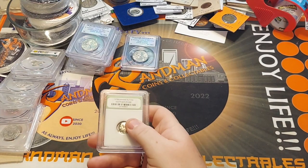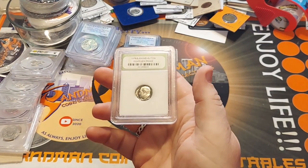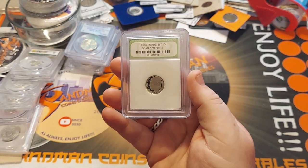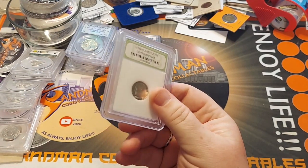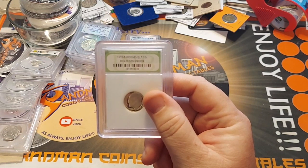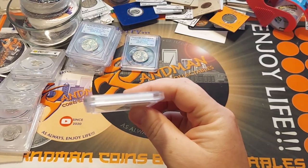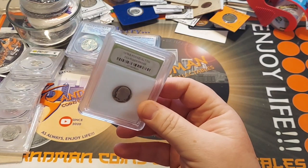One of these is not PCGS, and I bought this to show as an example of how you can easily get confused on eBay if you're not a seasoned collector. Luckily it was only about a couple of dollars. This is actually an INB — International Numismatic Bureau. These are extremely cheap and kind of a knockoff grading company. They are a grading company, but about third rate.